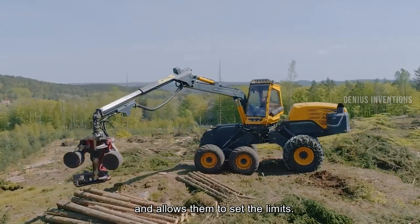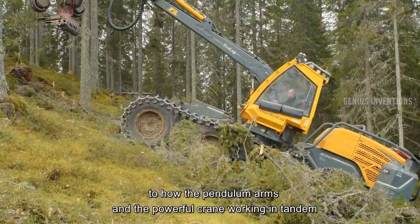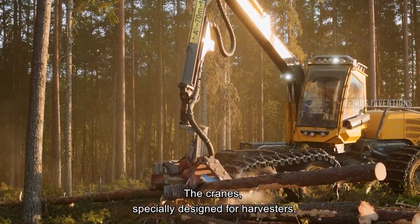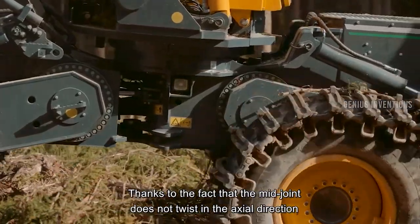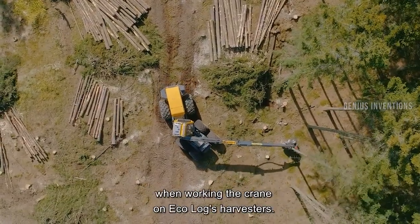Ecolog's Harvester Crane is a proprietary crane specially developed for harvesters. It can easily manoeuvre and lift the harvester head even at long reaches and in steep terrain. It has a powerful engine, a tri-port header pump, a pressurised unloading system, and a hydraulic self-adjusting clutch.